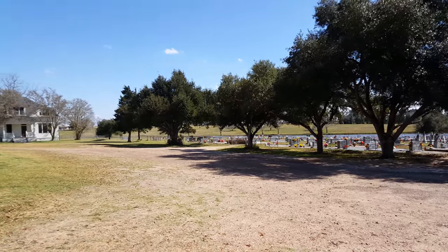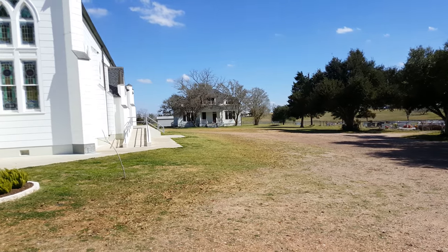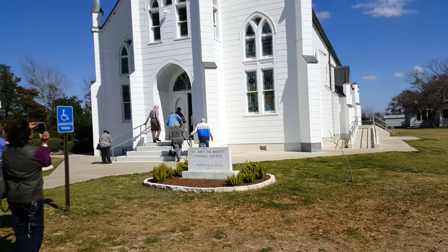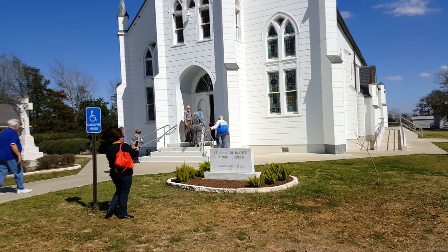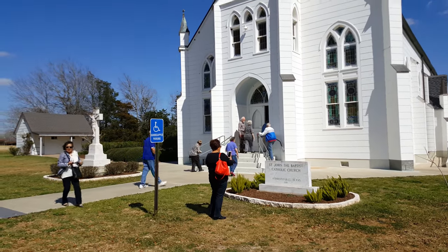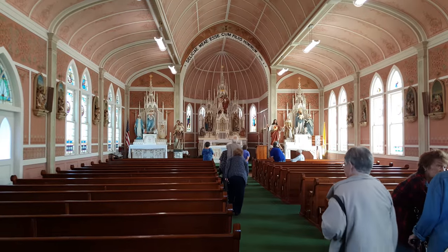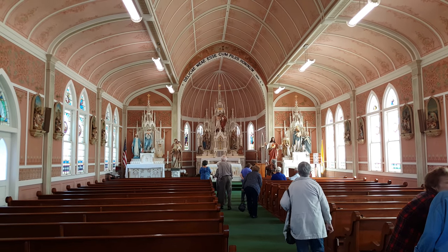This is the second church we visited in Schulenburg. It's called St. John the Baptist Catholic Church. This is the interior of St. John the Baptist Catholic Church.